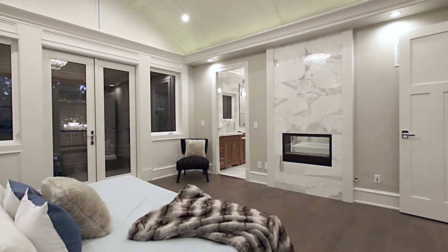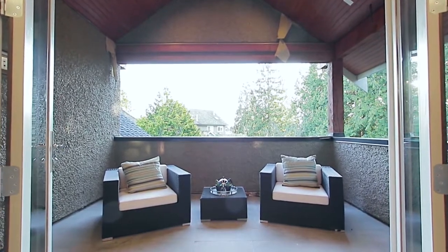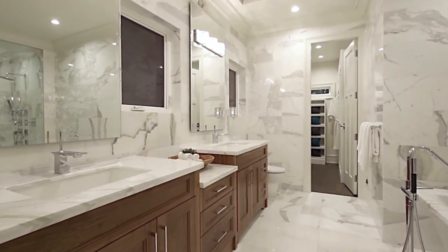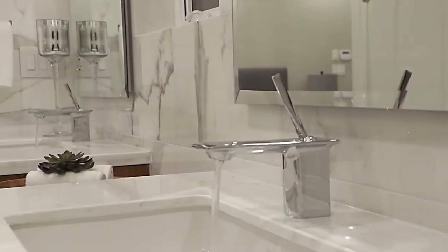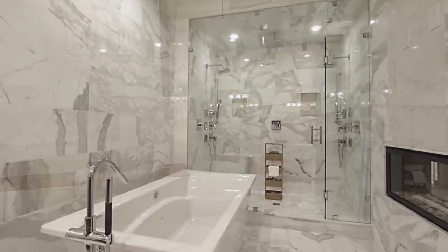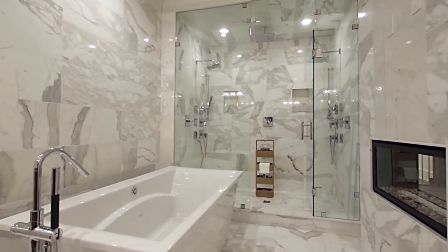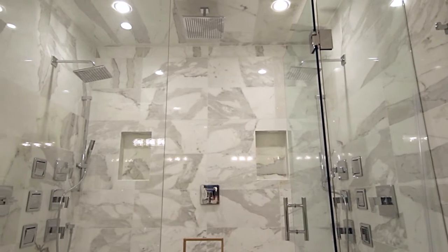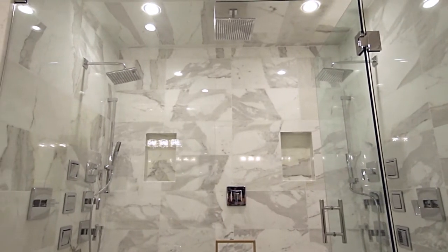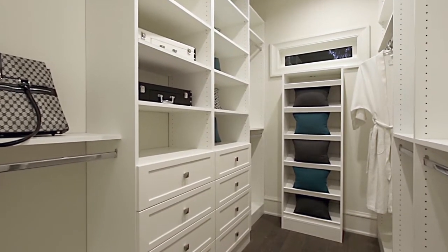French doors open onto your private covered balcony, which has hookups for a TV. Back inside, a 2-way fireplace is shared with your gorgeous en-suite bathroom, finished with a double vanity, a free-standing soaker tub, and an oversized his-and-her glass steam shower equipped with 3 rainfall shower heads and 2 sets of body jets on opposite walls. Completing your master en-suite is a walk-in closet with organizer shelving.